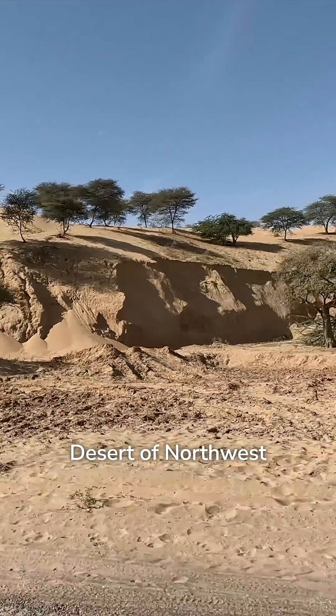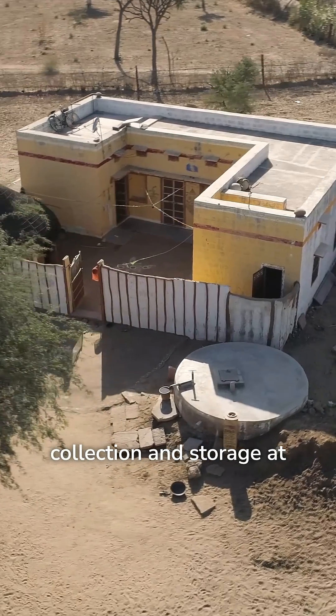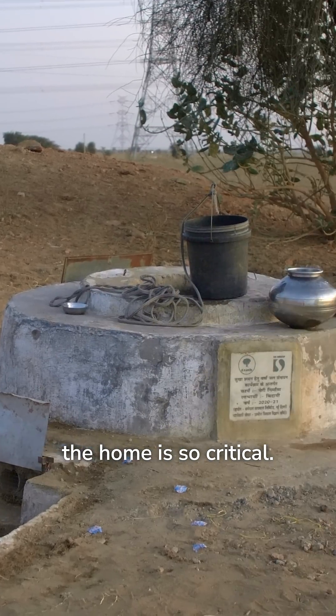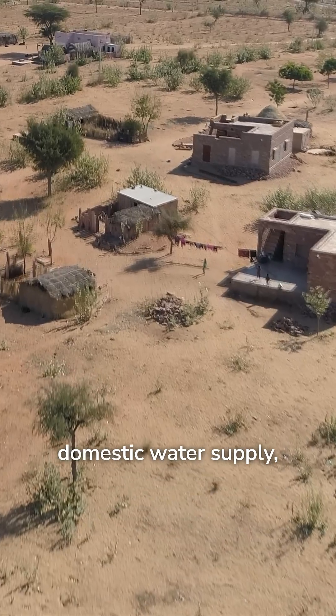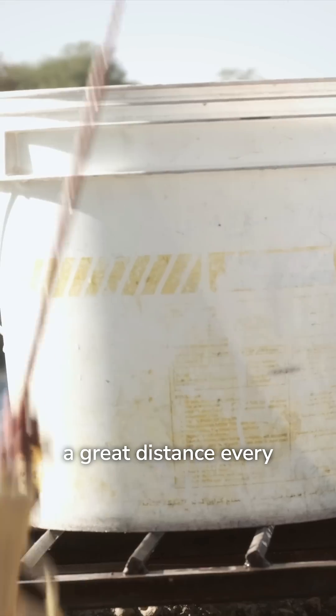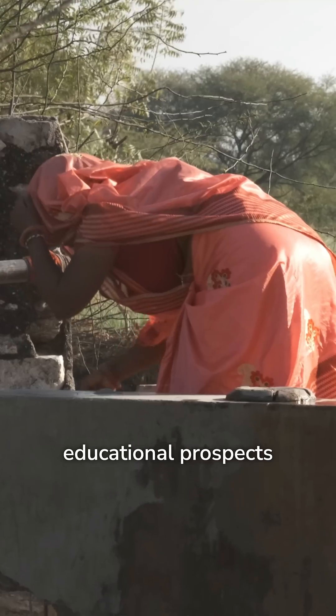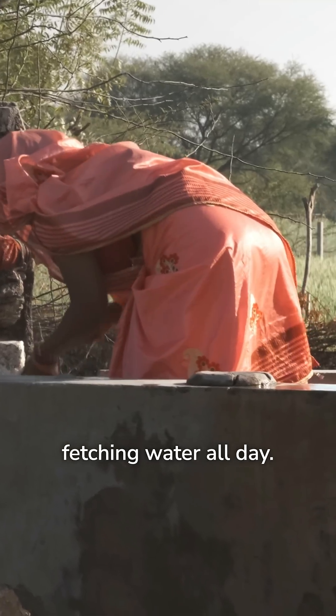Places like the Thar Desert of Northwest India have proven that having rainwater collection and storage at the home is so critical. When people lack a domestic water supply, traditionally the women have to walk a great distance every day to fetch water. This impacts the educational prospects of young women because they're busy fetching water all day.